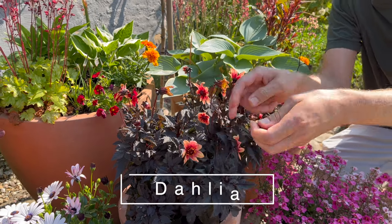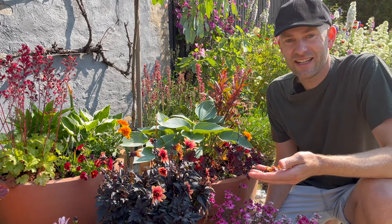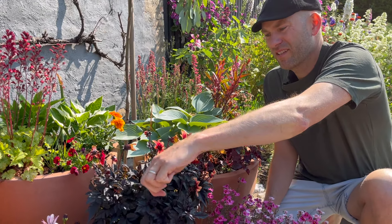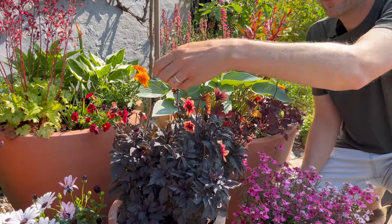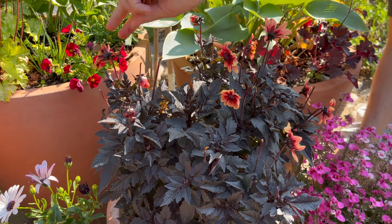One of the many garden projects we have during the week is deadheading, which I do like once a week or so. When I deadhead it really makes the plant produce more and more flowers, which is a big bonus.